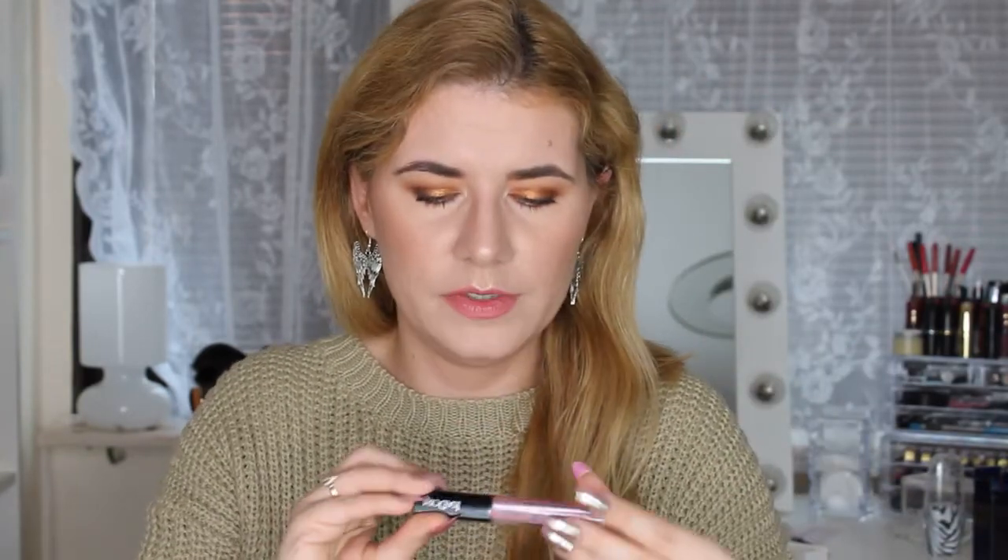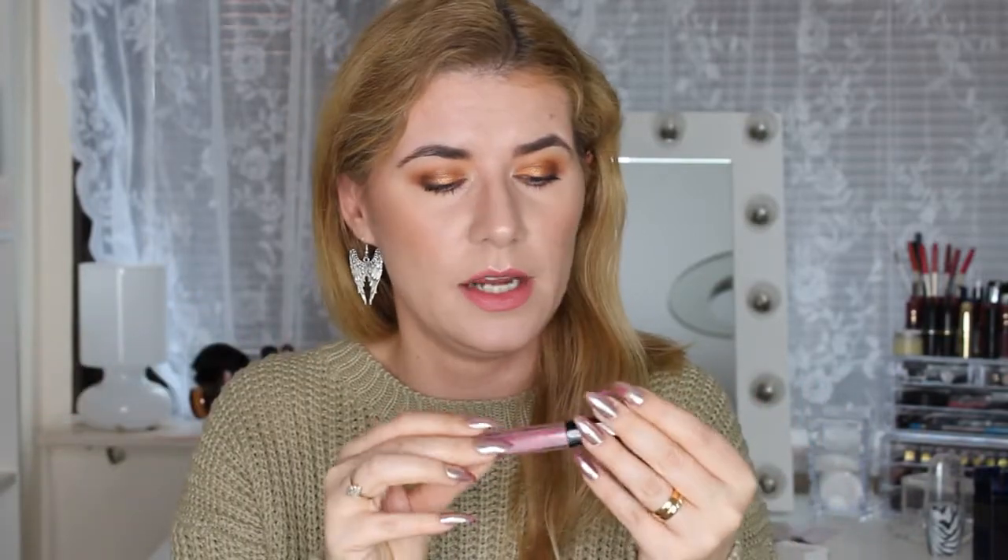I bought two Isadora Liquid Lip Creams — this shade is what I'm wearing today, and the other shade is in my purse. I have a video coming showing how they look on my lips and hands, so please subscribe so you don't miss that.